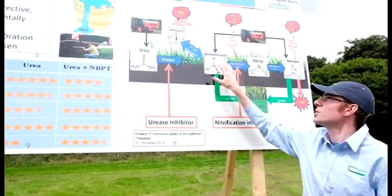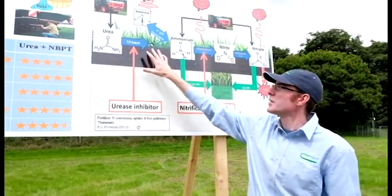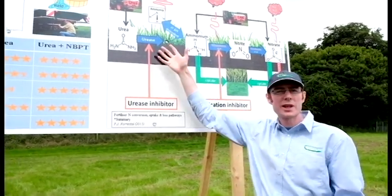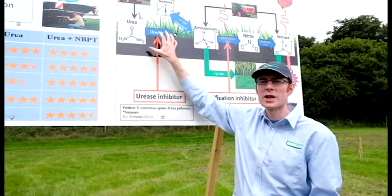Urea hydrolyzes over to ammonium quite quickly, and the issue with urea is that we can have a variable amount of ammonia gas loss. So that's a bit of a challenge with urea.